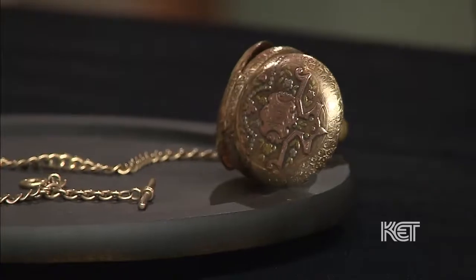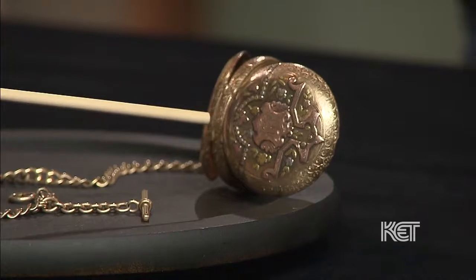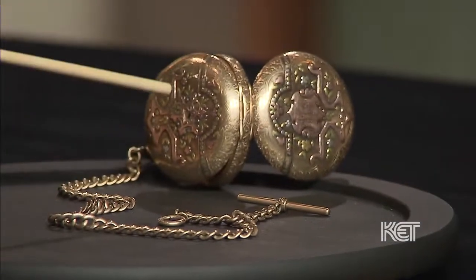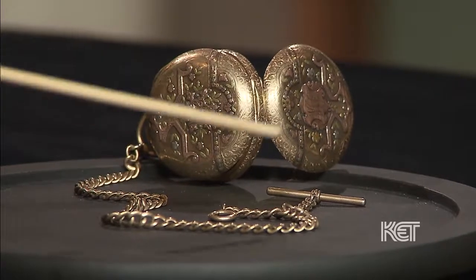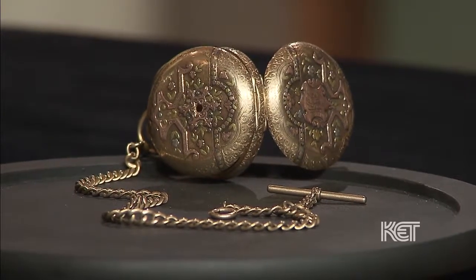A watch like this, if it was simply a plain gold watch, probably might be worth $1,000. But this watch, because of this fantastic — it's a great size, it's an 18th size — phenomenal multicolored gold, beautiful dial, reunited with the diamond, with a gold chain, would be worth somewhere between $5,500 and $6,500.